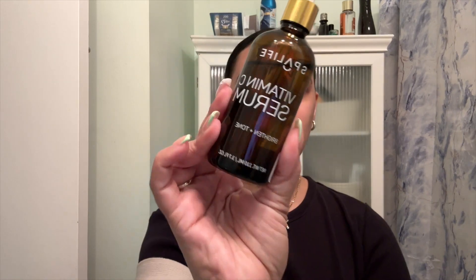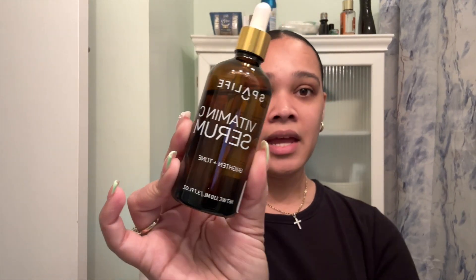My vitamin C serum — that's the one product I told you guys I'm going to start applying to my skin again because I haven't been using it. This is the Spot Life Vitamin C Serum, it's for brightening and toning your skin. You can find this at TJ Maxx for $6.99. I'm just going to do two drops and a swipe — this is going to brighten your skin and tone it. I like to massage it on my skin. I also apply it on my neck and under my eyes because I have a lot of dark circles.